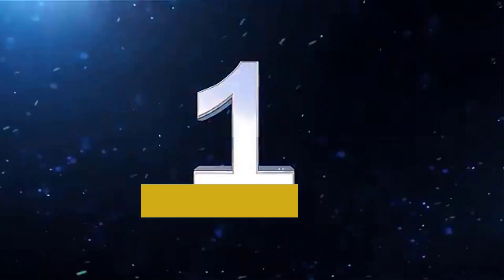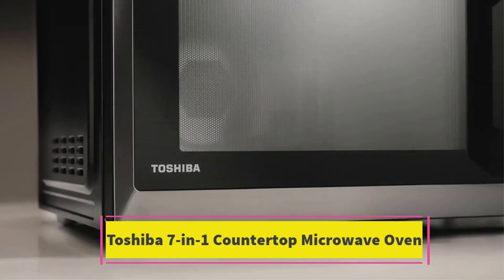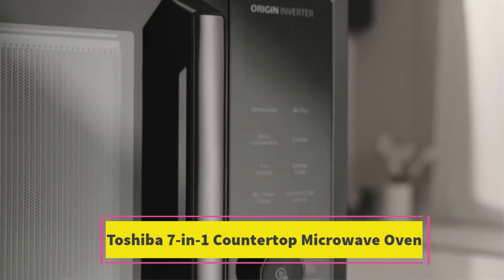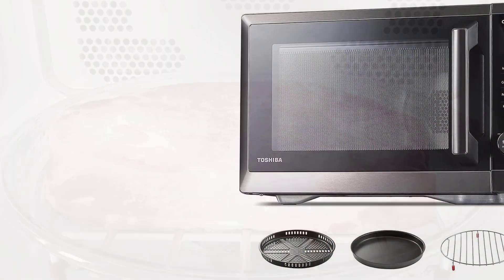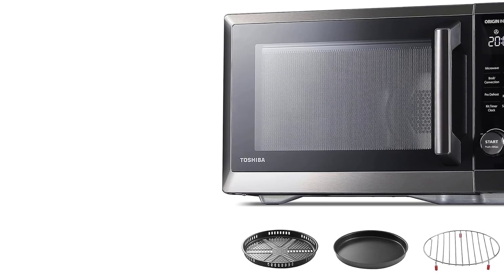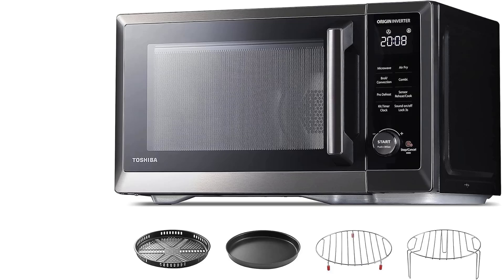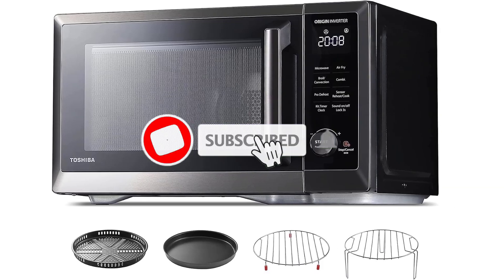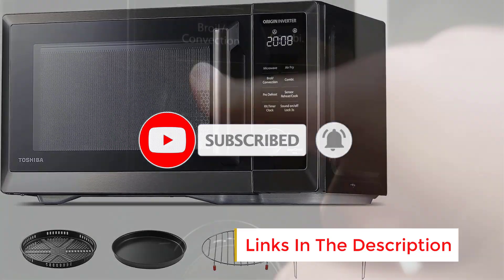Number 1. Toshiba 7-in-1 Countertop Microwave Oven. This Toshiba microwave strikes the perfect balance between size and power. It's smaller than most other 1,000W models we tested, yet still comfortably fits a dinner plate. It comes equipped with all the essential features and more, including food presets listed on the interior, a child safety lock, and a convenient plus 30 seconds button.